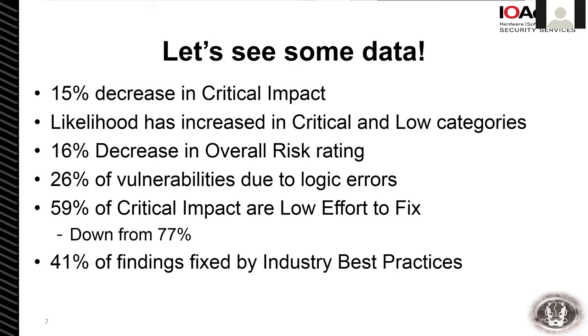41% of the vulnerabilities would really be fixed by industry best practices — things like checking the common name, checking lengths of buffers to make sure you don't have an overflow, things that you could generally look up online under secure coding practices. Those types of fixes would fix a large number of the findings here, so there's still a lot of baseline work that needs to go into it.